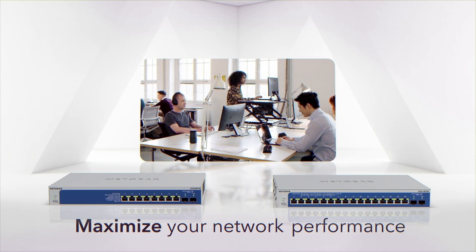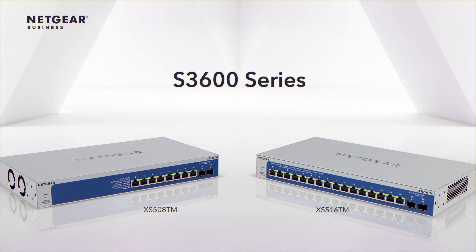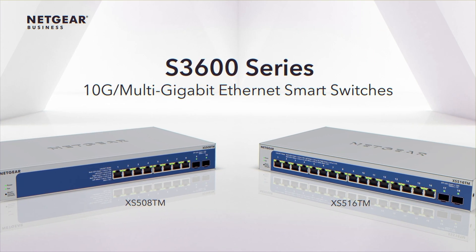Maximize your network performance with advanced features. The Netgear S3600 series of 10 gig multi-gigabit Ethernet smart switches.